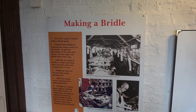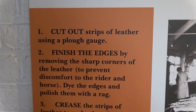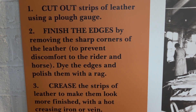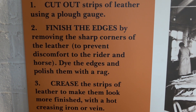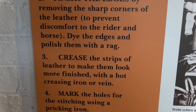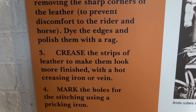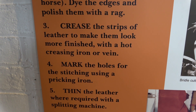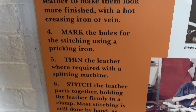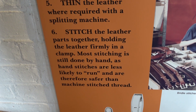Here are the steps for making a bridle, which is quite interesting. The first step is to cut out the strips of leather — that's exactly what I do with belts. Next is to finish the edges by removing sharp corners to prevent discomfort to the rider and horse, then dye the edges and polish them — again, exactly what I do with belts. Then crease the strip of leather to make it look more finished with a hot creasing arm, mark the holes for stitching using a pricking arm, thin the leather where required with a splitting machine, and stitch the leather parts together holding the leather firmly in a clamp. Yes, I do all those sorts of processes.